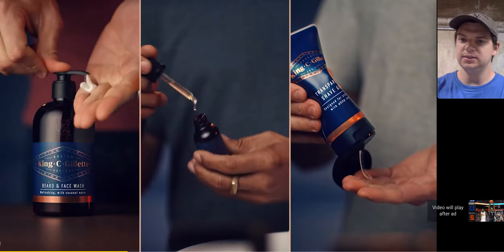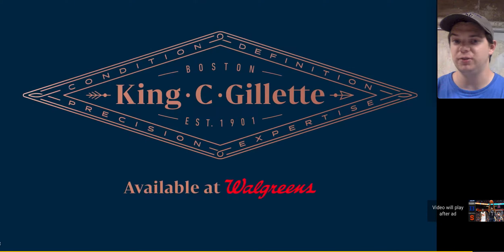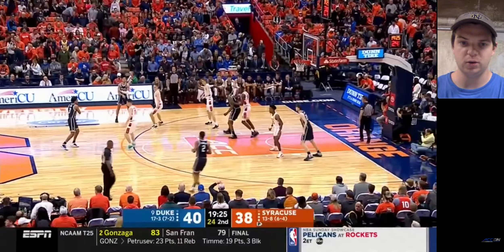One thing I hate about the ACC Digital Network is that we always get ads. However, they pretty much post every single game from conference play on YouTube, so I'm kind of inclined to just live with the ads. For the content I'm getting, it's very, very worth it.